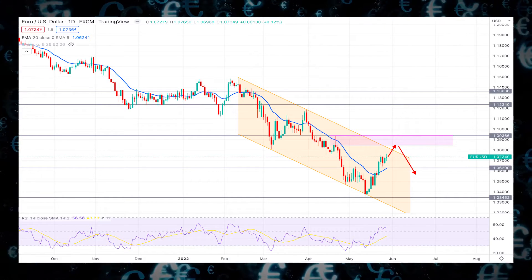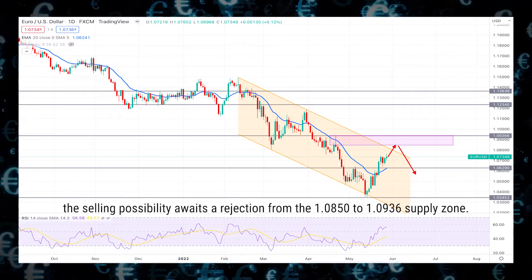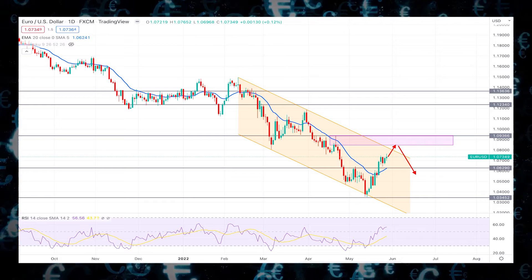However, the price still trades within the bearish channel, where the selling possibility awaits a rejection from the 1.0850 to 1.0936 supply zone.